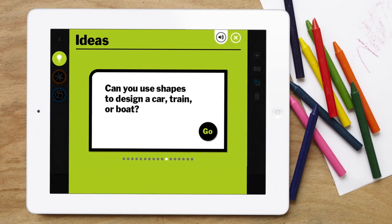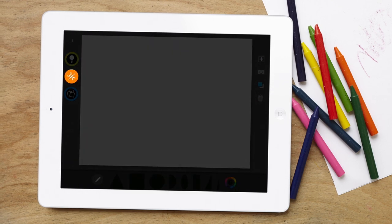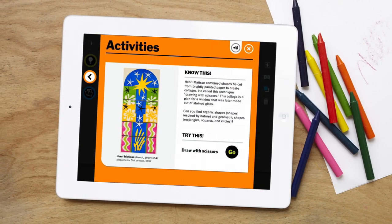Check out the ideas section for some extra inspiration. You can do more than make art with MoMA Art Lab. Explore the artwork and process of artists like Elizabeth Murray and Henri Matisse through fun activities.